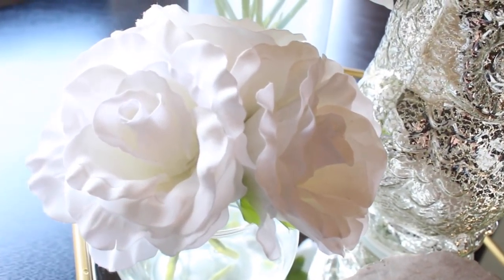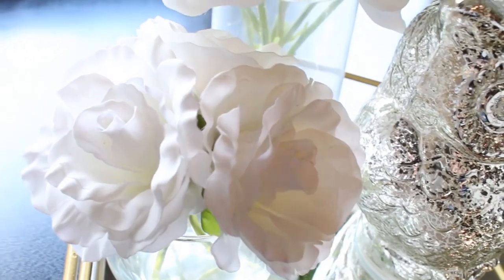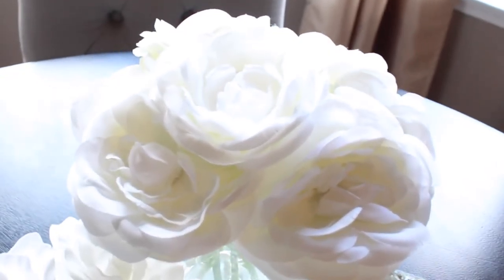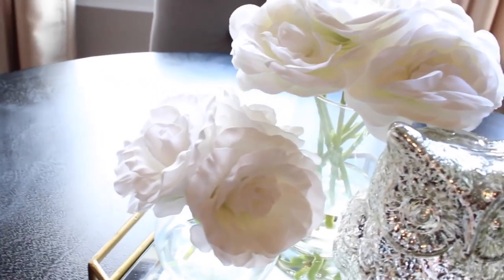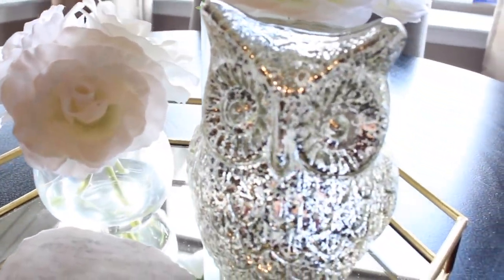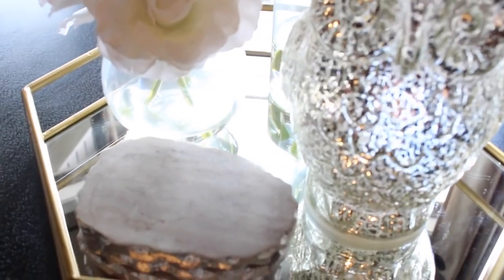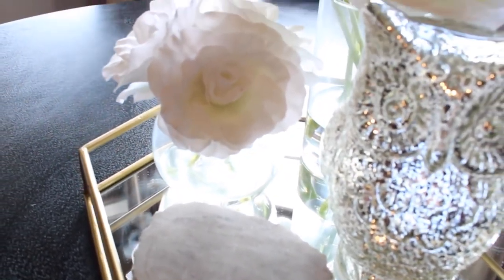This is just how I have my tray set up for right now — it may or may not change before I show you guys my house tour. I think this is super simple and easy to recreate. You can even switch out the owl and add a pumpkin. Just super simple and elegant — it definitely adds a touch of fall without being overwhelming.